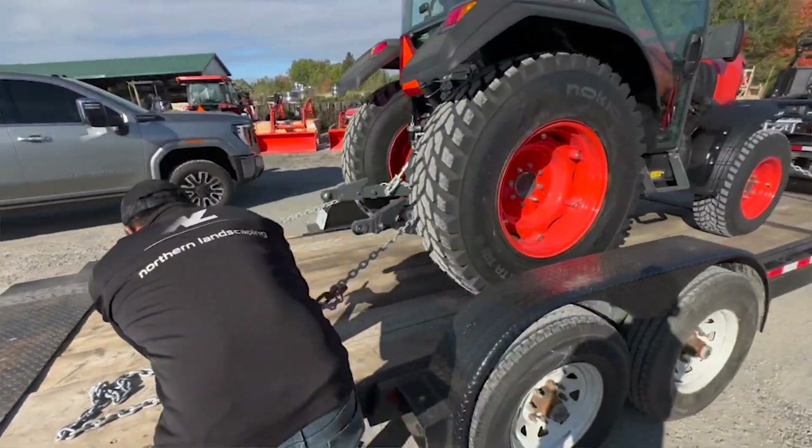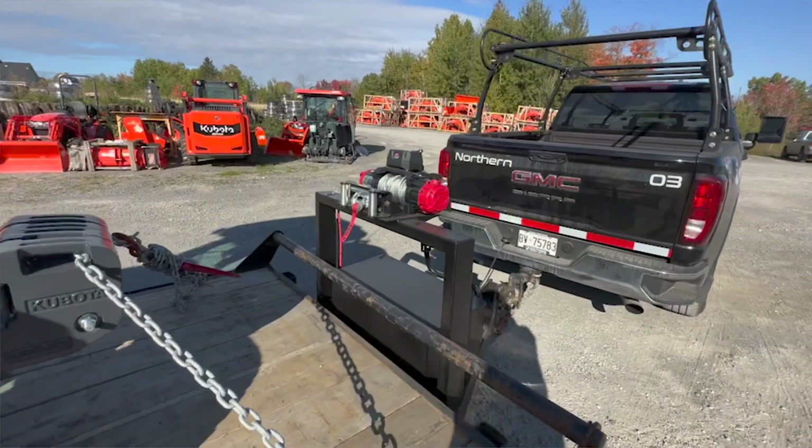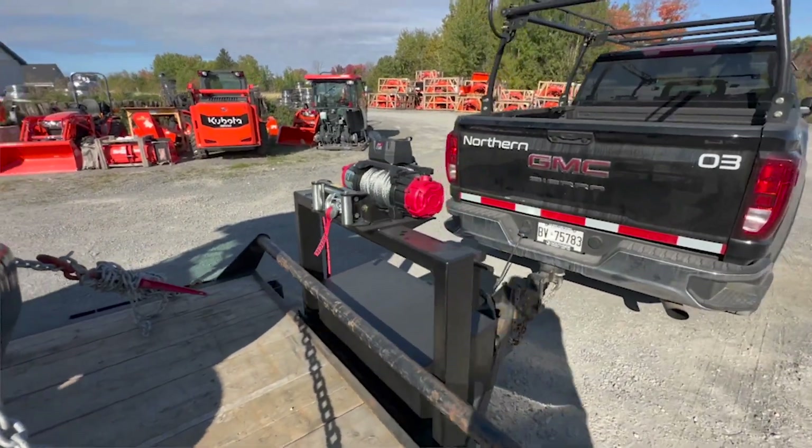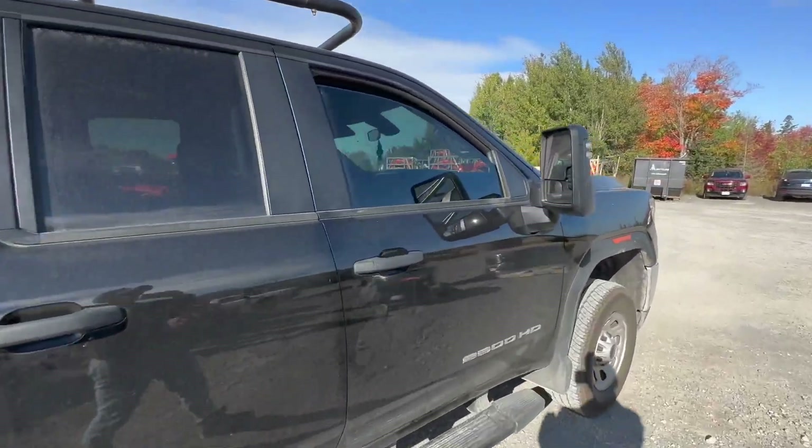We got this unit all chained down. Eric's ready to roll out. Oh my god, look at that beautiful 12,000 pound winch, custom made by yours truly, Eric Boulon. We're gonna take a video of that.